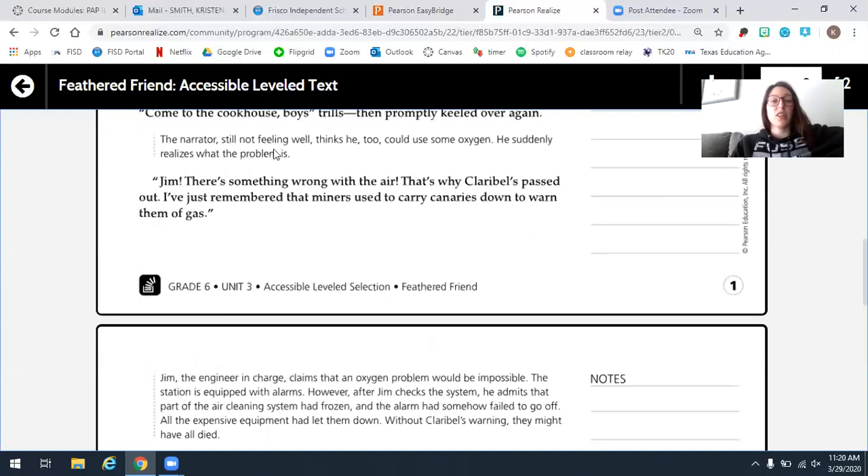The narrator, still not feeling well, thinks he too could use some oxygen. He suddenly realizes what the problem is. Jim, there's something wrong with the air — that's why Clarabelle's passed out. He remembers that miners used to carry canaries down to warn them of gas.